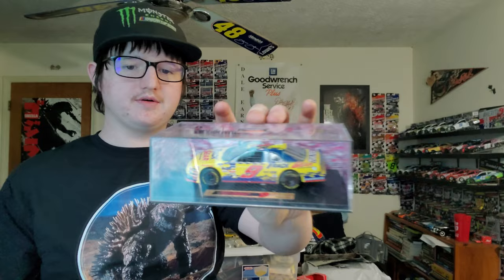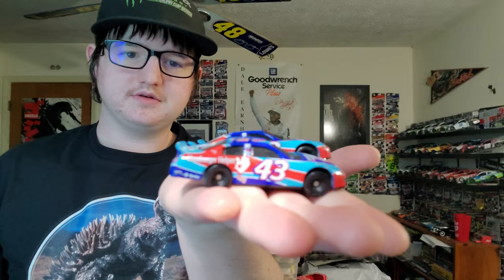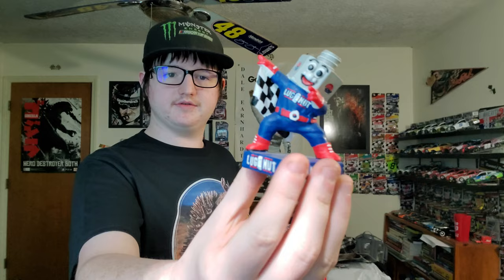We have another 1/43 scale car, three number 43s of the Hamburger Helper Lugnut, and a little Lugnut for Charlotte — before it was Charlotte it was called Lowe's Motor Speedway. Jeff Gordon shot glass, a number two Rusty Wallace lighter — doesn't work anymore. We also have a Jimmy Spencer number 23 diecast.